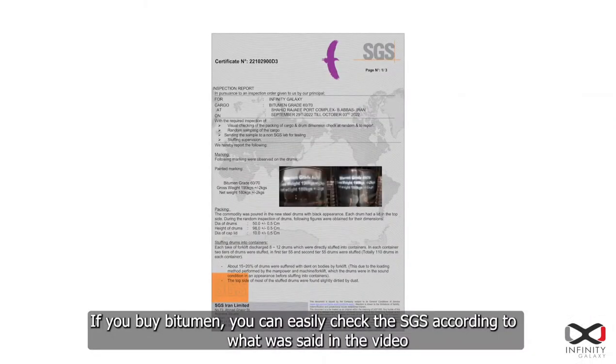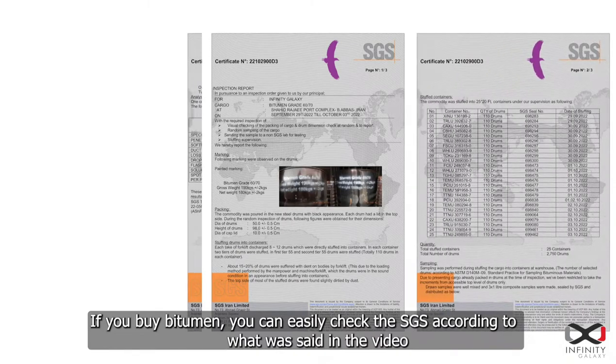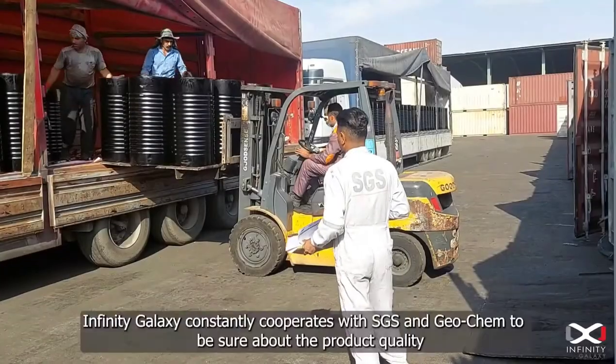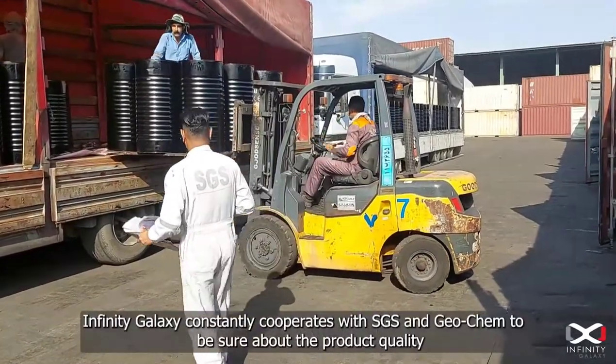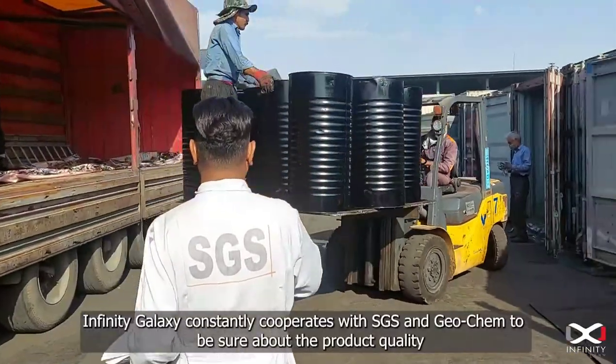If you buy bitumen, you can easily check the SGS report according to what was explained in this video and know the quality of the purchased product. Infinity Galaxy constantly cooperates with SGS and Geocam to ensure product quality.